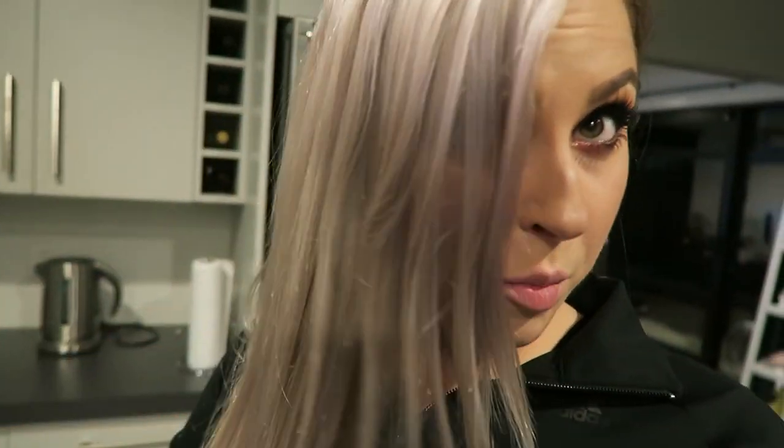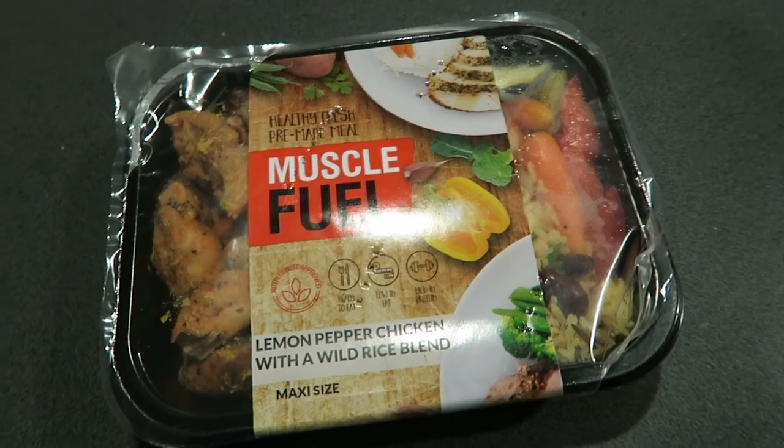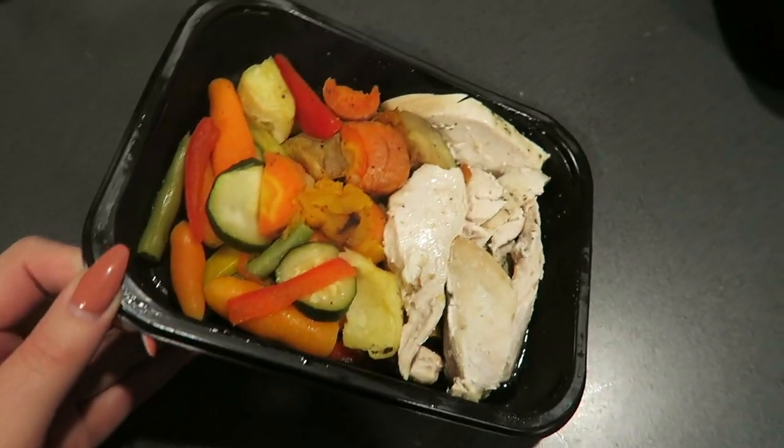We got back from the gym — we did some legs today. My hair still looks good even in a ponytail. I need to straighten it more often, though not really because it damages it. We're having our Muscle Fuel meals for dinner — our new meals didn't arrive today but luckily we've got enough to last us tonight. I think it's because of the long weekend causing a delay, so hopefully they turn up in the morning. He's having lemon pepper chicken and I'm having roast chicken with roast veggies.